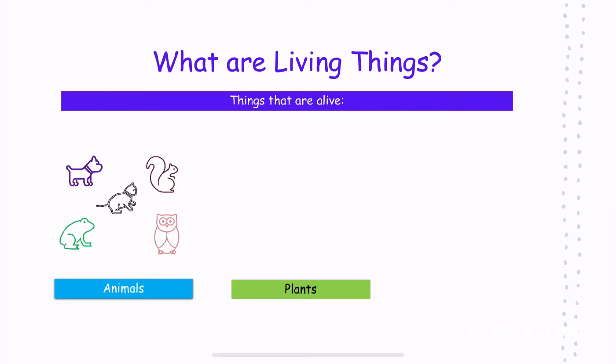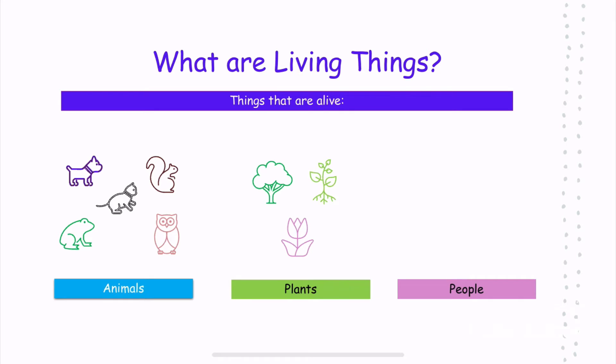Living things are also plants, like a tree and a flower. Living things are also people, like a family, a girl, friends, and grandparents.